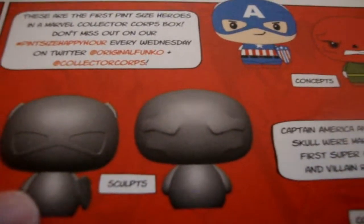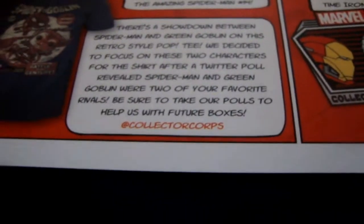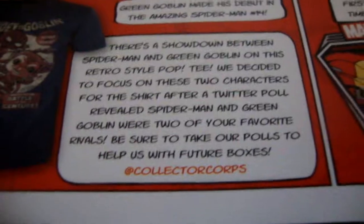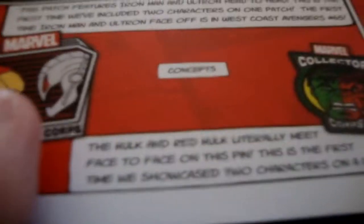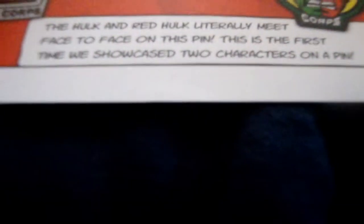These are the first Pint-Sized Heroes in a Marvel Collector's Corpse box, which is pretty neat. The Green Goblin on the Spider-Man shirt made his debut in Amazing Spider-Man issue 14, so that's pretty early on in Spider-Man comics, and he was probably one of the most notorious villains ever created for Spider-Man. The patch has Iron Man and Ultron — obviously Iron Man created Ultron and then it kind of backfired on him. Hulk and Red Hulk literally meet face-to-face on the pin — this is the first time they showcased two characters on a pin.